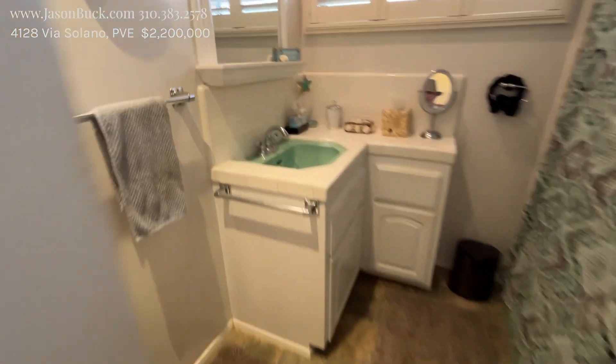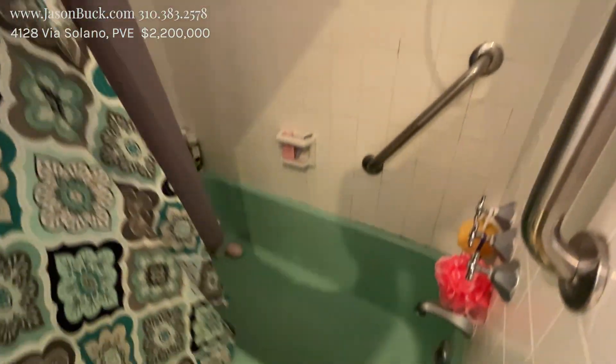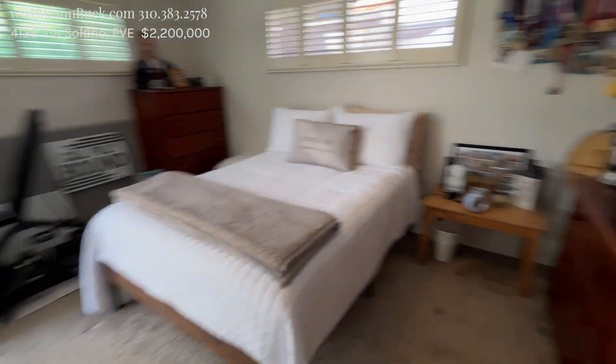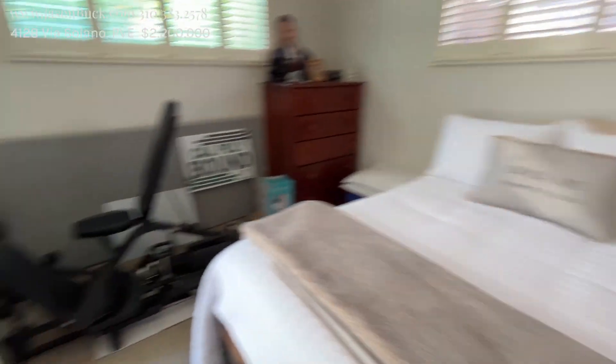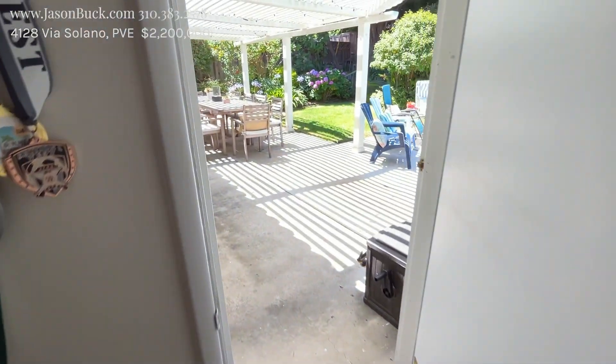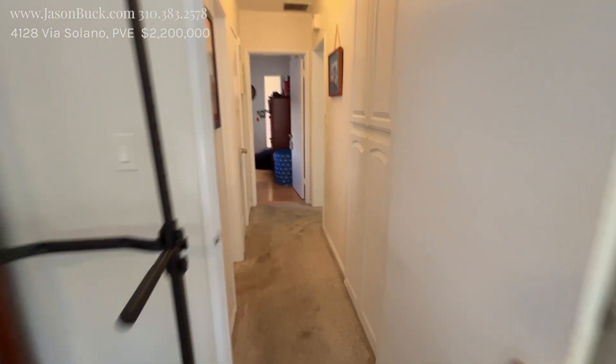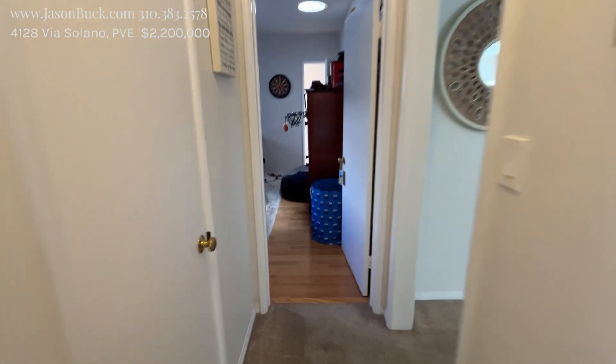We have a bath here — it's got the original sink in it. There's a digital tub too. It all matches nicely. Another room in the back that goes to the yard. There's another door through there — we'll figure out where that goes.